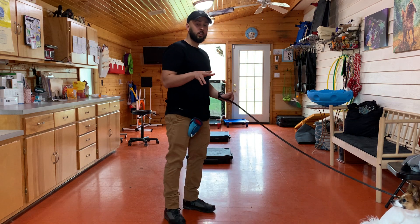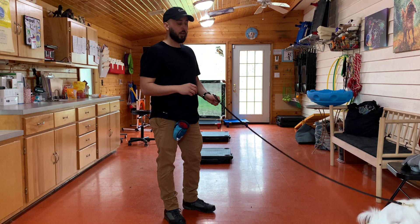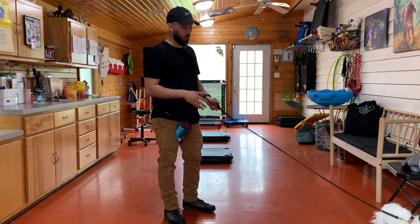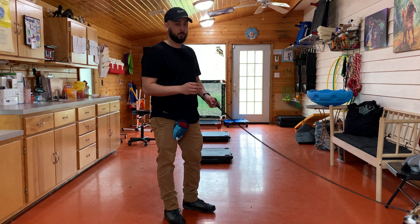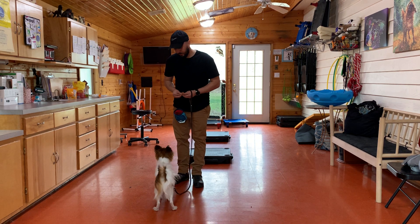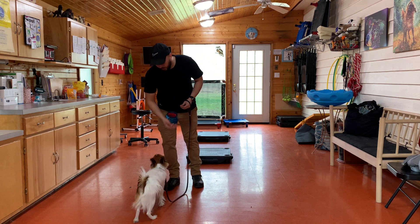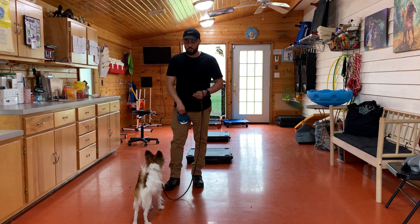Basically what we did is we got her out to the bathroom first, and we took her on a pretty long walk, and I think the walk really helped a lot. I think she likes walks — that's probably going to be something that's going to be able to motivate her. And so at the beginning of the day she wasn't taking any treats from us, but now she is.